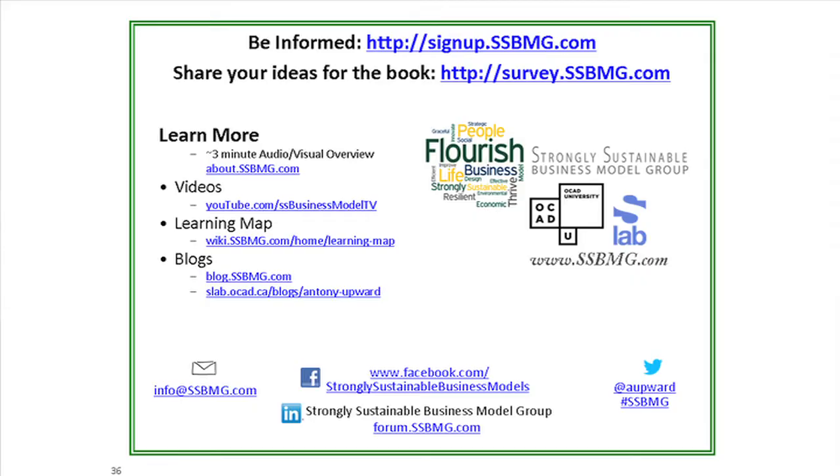Finally, if you'd like to connect, share, and learn from others involved in our project creating better tools to design better businesses, we have both a LinkedIn group and a Facebook page. I hope you found this introduction to the Strongly Sustainable Business Model Canvas useful, and I hope you want to stay in touch with our work as we bring these better tools to the world — perhaps even get involved yourself. All the links to connect with our project are shown on this slide, and below the video there's a link to download the slides, which have all the speaker notes and references on them. Thank you.